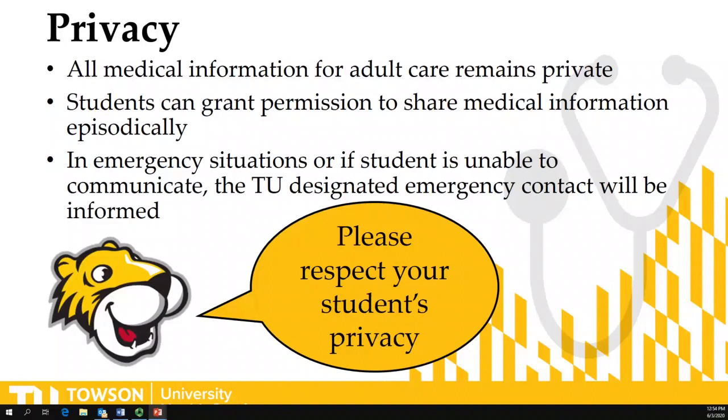Your privacy is very important to us. All medical information for an adult remains private to that adult, and an adult is anyone over the age of 18 years old. Students can grant permission to share medical information, but this is done episodically. Due to the nature of health care, you might not want to share your information about a specific appointment, so sharing medical information needs to be done episodically. In emergency situations, we have to know who we should contact as well.